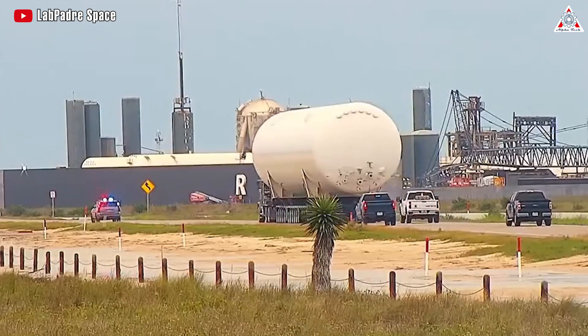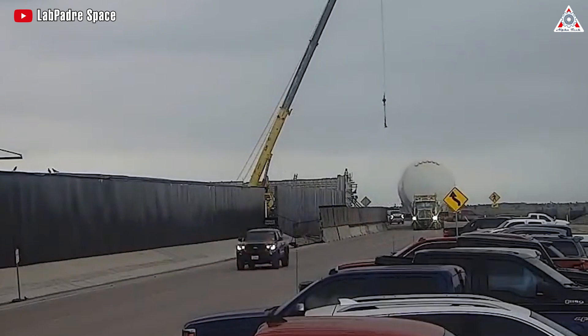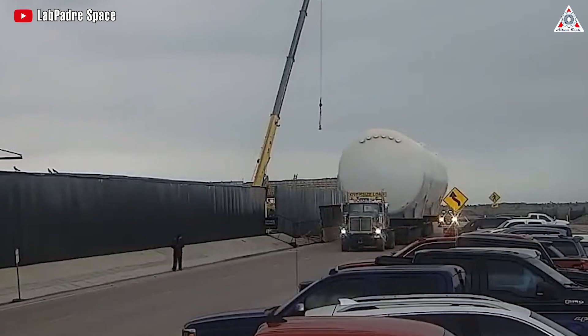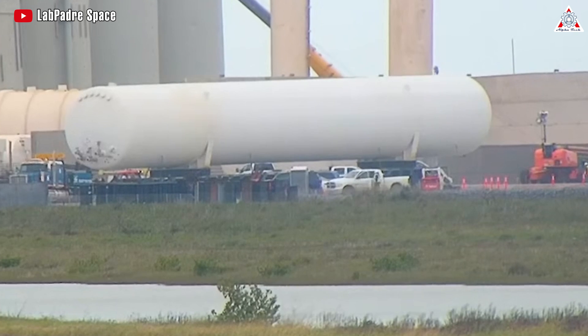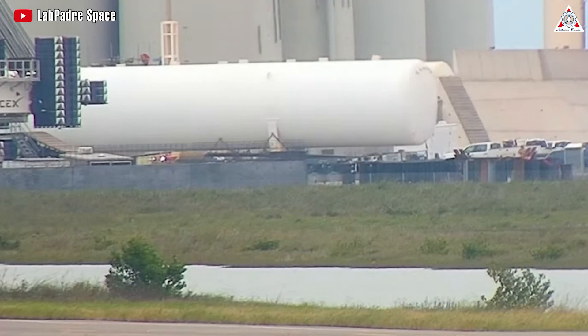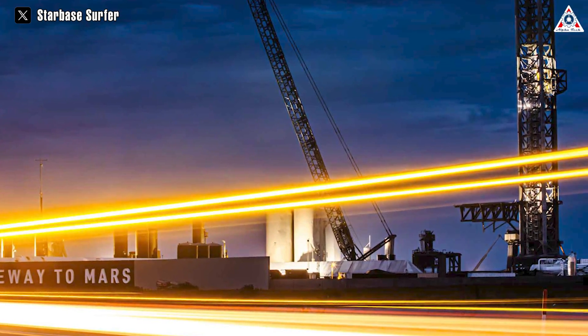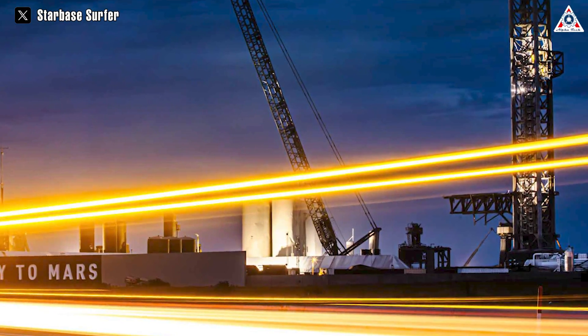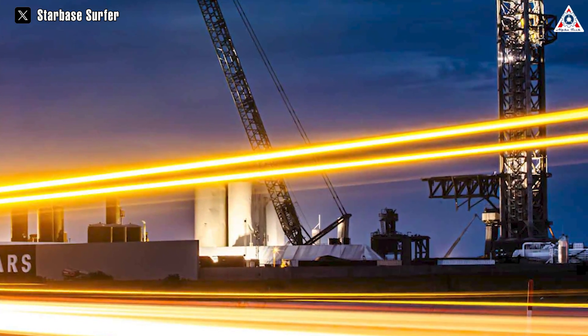Hence, Elon Musk's decision to transition the entire tank farm system from vertical to horizontal is entirely appropriate. We've observed the unexpected arrival of the horizontal, or hot dog, tanks in Starbase since November of 2023. The final replacement process has now commenced, gearing up for the third Starship flight scheduled for the first quarter of 2024.